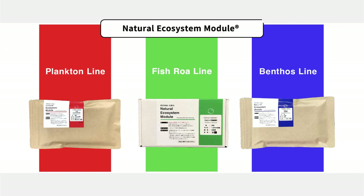The Natural Ecosystem Module, made of 100% naturally derived materials, currently has three lines of live feeds: the plankton line, the fish roe line, and the benthos line.